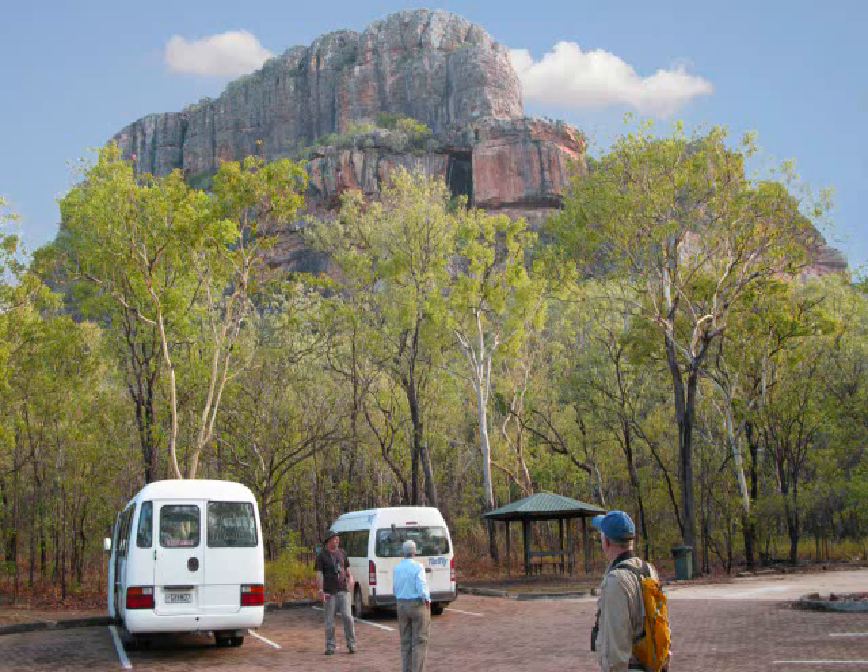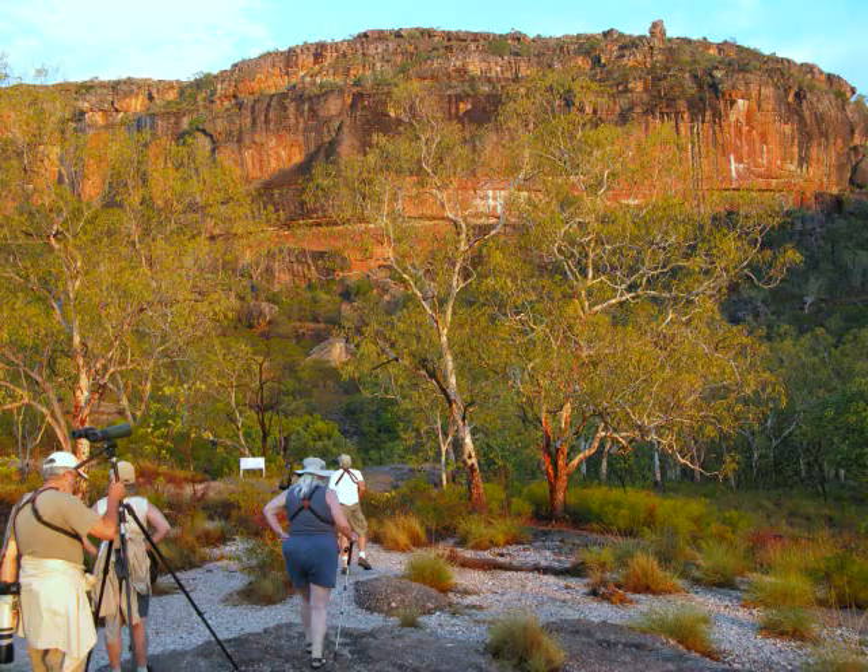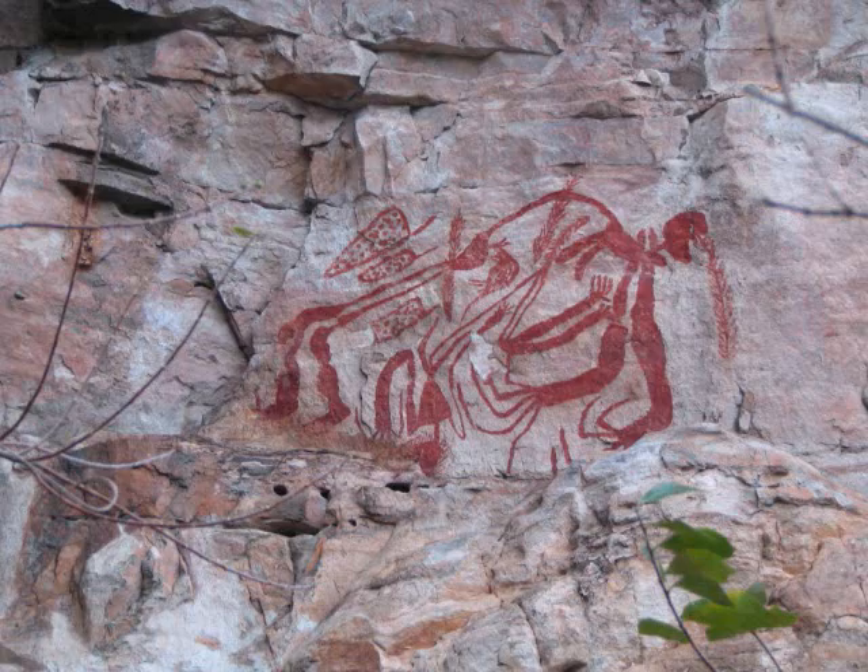This is our bus at the Kakadu National Park. Here we are heading up to Nourlangie Rock in Kakadu National Park. This is an Aboriginal rock painting in the park.